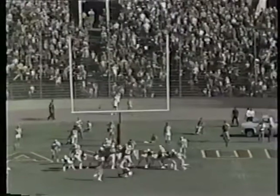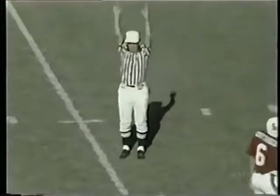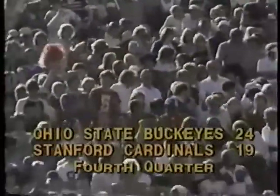Stanford for the conversion try — high snap, the kick by Harmon is good. And with nine minutes left in the ball game, it's Ohio State 24, Stanford 19. Neither team was able to sustain a drive, so we pick up further action in the fourth quarter.